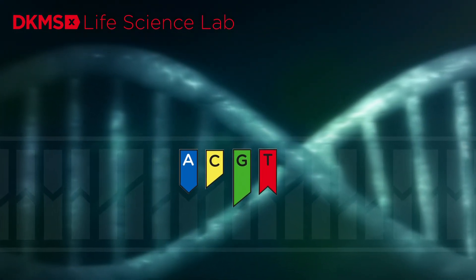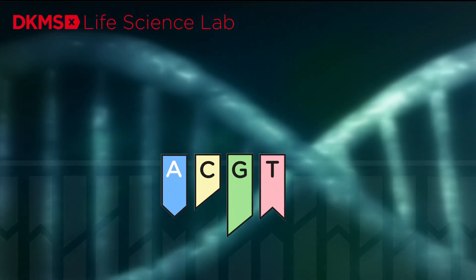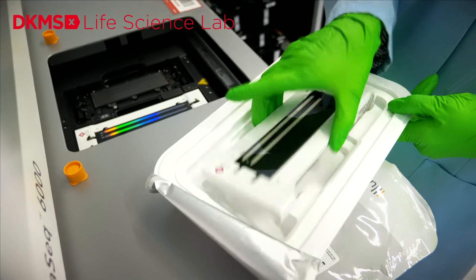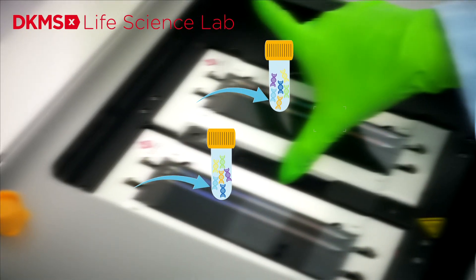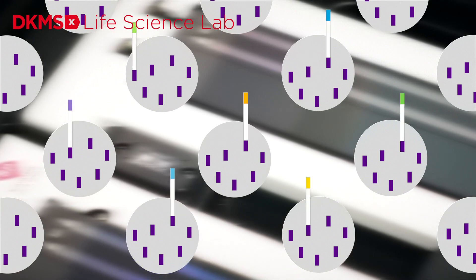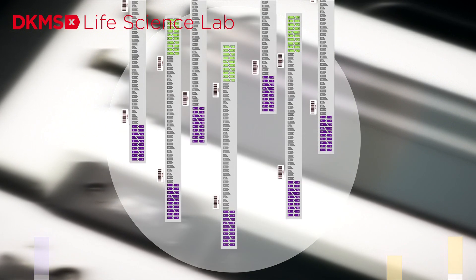The high-performance sequencer carries out the DNA sequencing — reading the sequence of the DNA building blocks adenine, cytosine, guanine, and thymine from the amplified DNA strands. This enables experts to determine the precise individual HLA characteristics of each donor. The sequencing is done in several steps; the necessary reactions take place on the surface of a flow cell. Its tiny nano-holes contain special primers to which the DNA sections of the donors attach themselves and multiply, forming clusters with bundles of copies of a given section of DNA. Then the actual sequencing begins: color-coded DNA building blocks attach themselves to the individual strands, and laser light is used to read the position and color on the flow cell to analyze which DNA building blocks have attached themselves to which strands.